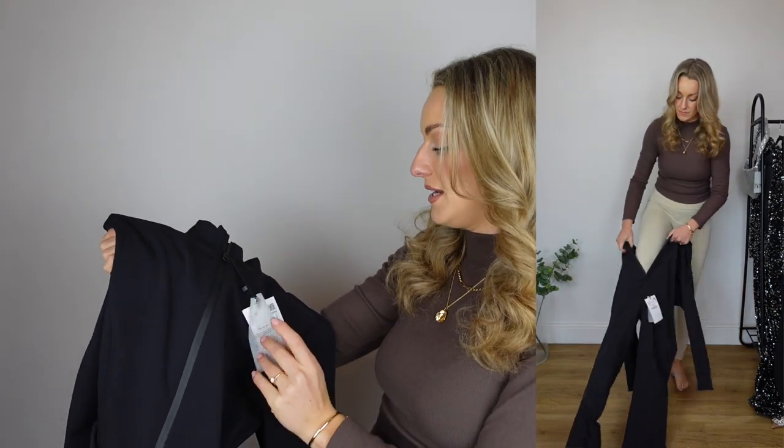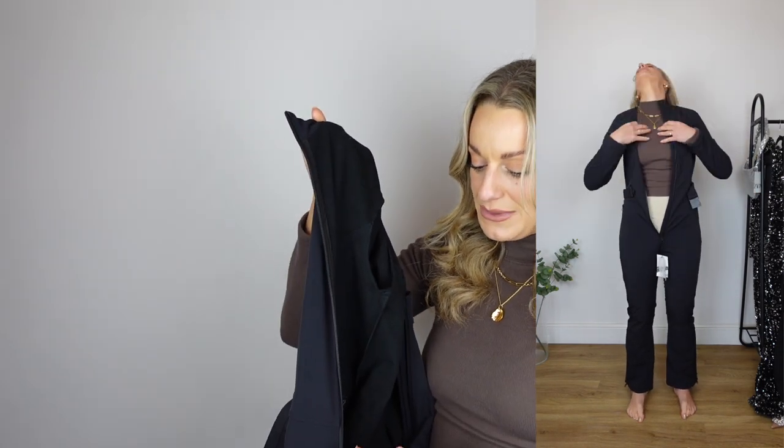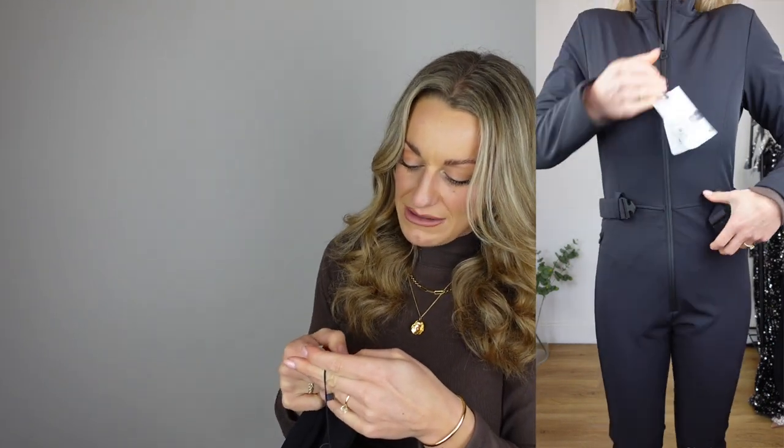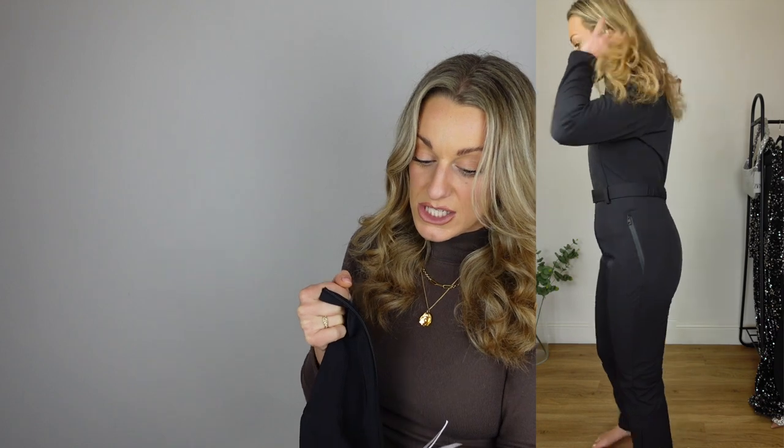I'm a UK size 12 for reference and I'm five foot nine. This is £119, which when it comes to ski wear is ridiculously well priced. Obviously I can't comment on it in a ski situation because I've not yet worn it to the French Alps, but it feels like it would be great quality. I'd definitely put some layers under it — it feels windproof and has a lovely soft knit interior. The technical specs: it's a double-layered hem, 15k waterproof fabric, waterproof zipper, and ski pass pocket.